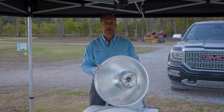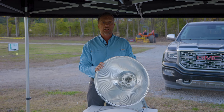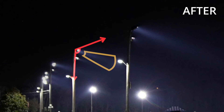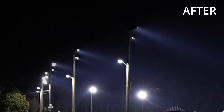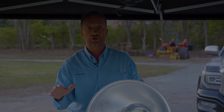That leads to problems with complaints from neighbors, light pollution, and violation of light ordinances. As we go forward with LED lighting technology and the ability to focus light down into the sports facility, we're going to see these older lights essentially just go away.